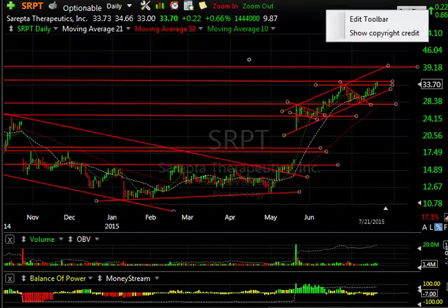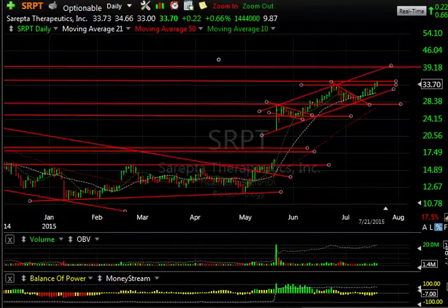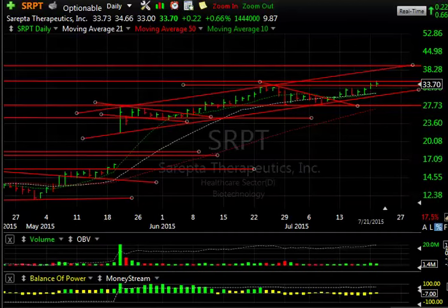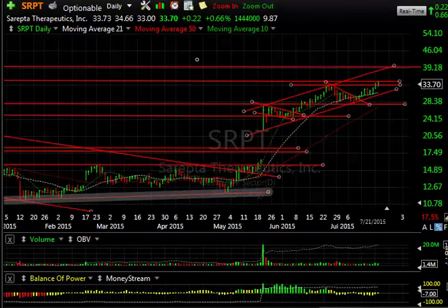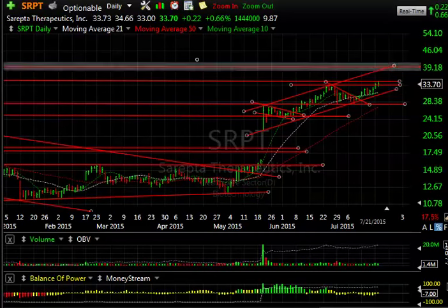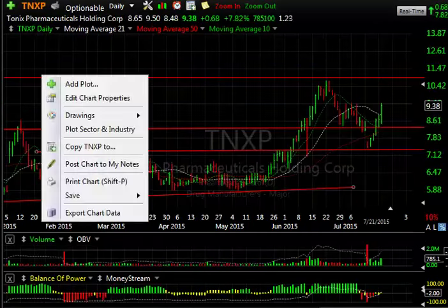Sirepta was up another 22 cents, just under one percent, but the key is that it was higher and testing resistance. If it gets through here, I'm looking for 38–39 short term. We've had one, two, three, four waves and the fifth wave is well underway, so be careful up in that zone.